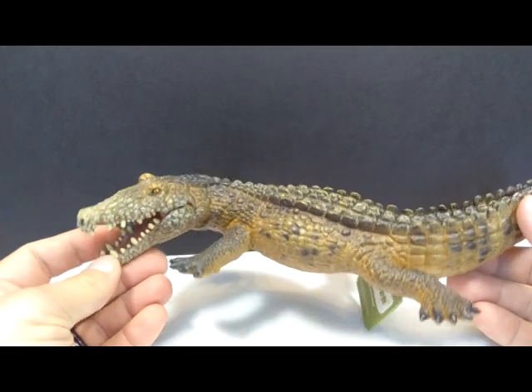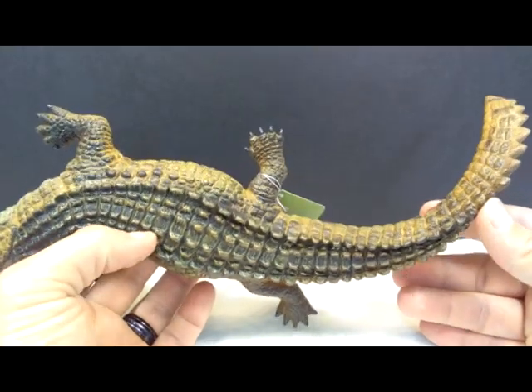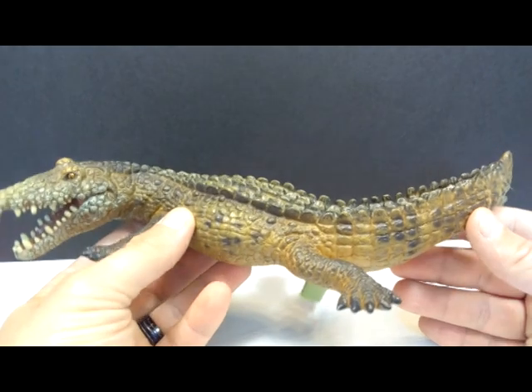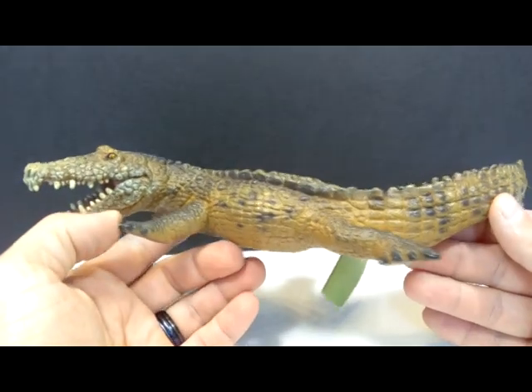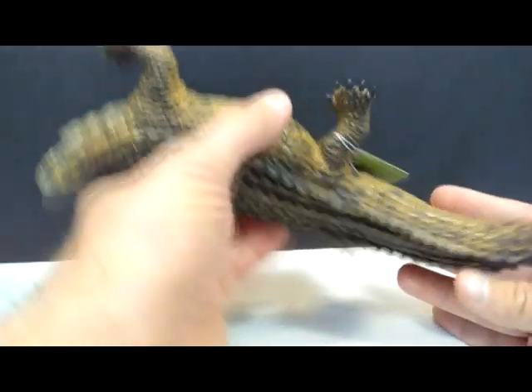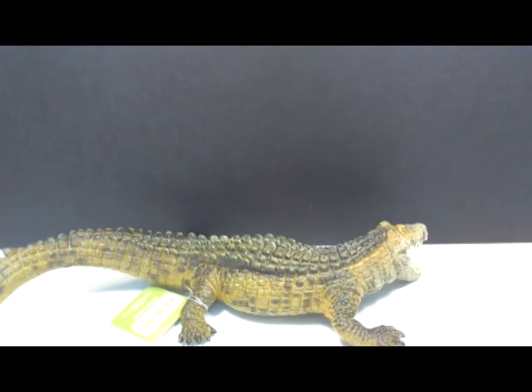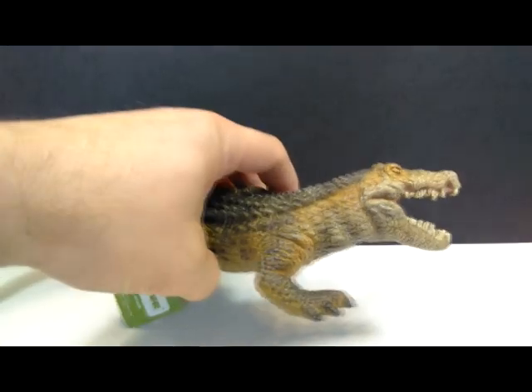Then there is the Recur Deinosuchus — a Deinosuchus figure is awesome, and there aren't too many of those out there either. This one looks really cool; I love the paint application they've given it. It has an extremely cool appearance overall and is definitely a figure I'm quite excited to review for you guys soon.